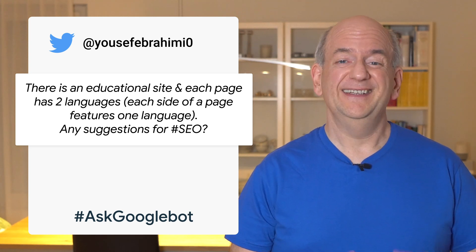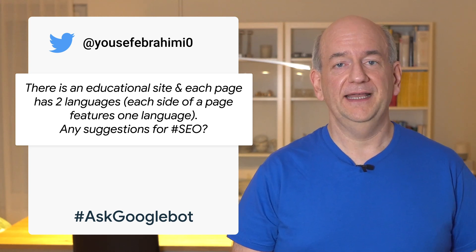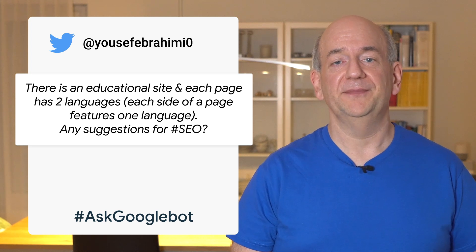Well, for search, it's ideal when our systems can recognize the primary language of a page. This makes it much easier to recommend the page to users who are searching in that language. Having some content in other languages is fine, though.